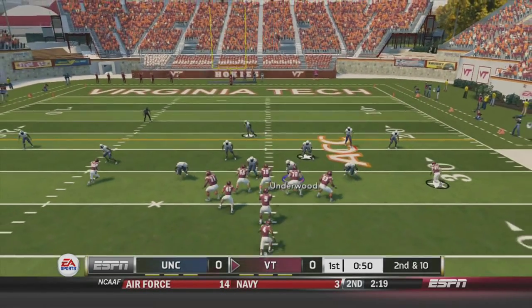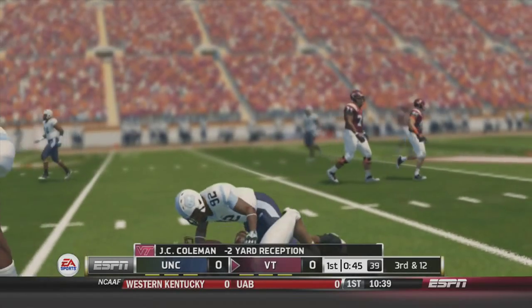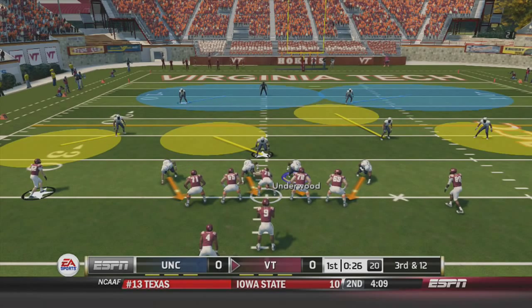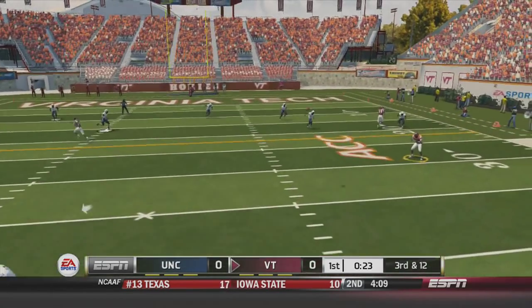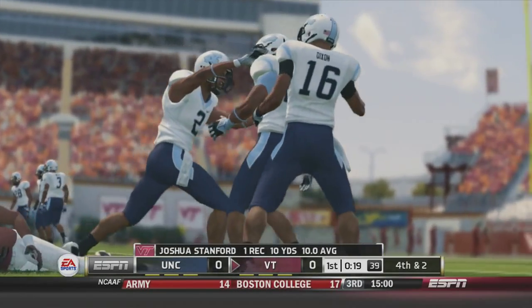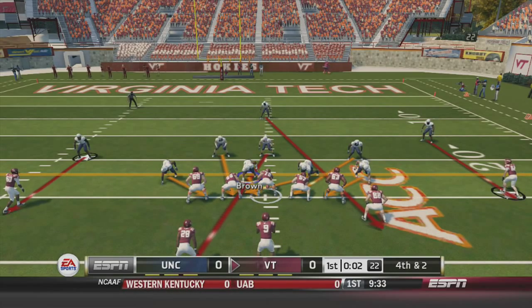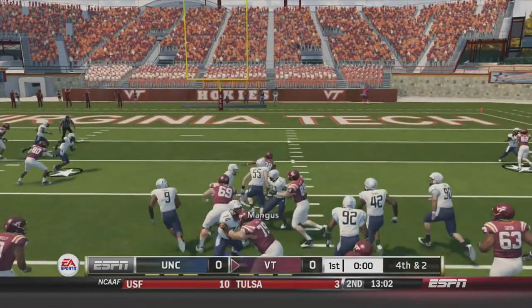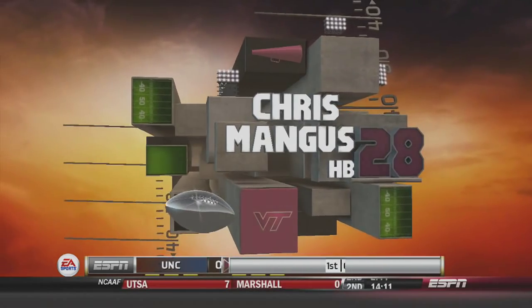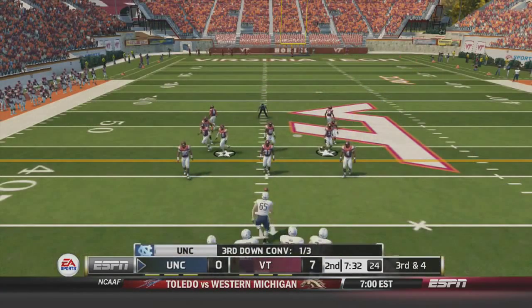Second and 10, Virginia Tech threatening. Motley drops back, looks for JC Coleman but he is stopped in the backfield by big number 92. Third and 12, Motley drops back, hits Stanford but just shy of the first down marker. Virginia Tech will not settle for a field goal — they're going for it on fourth and two. Chris Mangus checks in, gets the carry up the middle, nice block from the lineman, and he brings it into the end zone. A 24-yard rush from Chris Mangus for a touchdown — Virginia Tech on top 7-0.